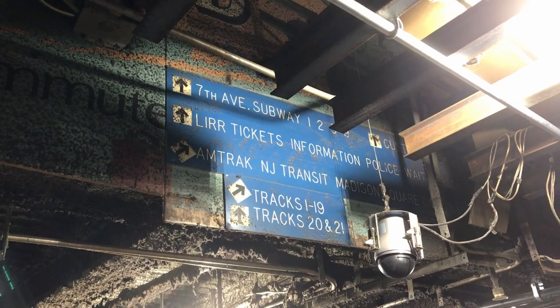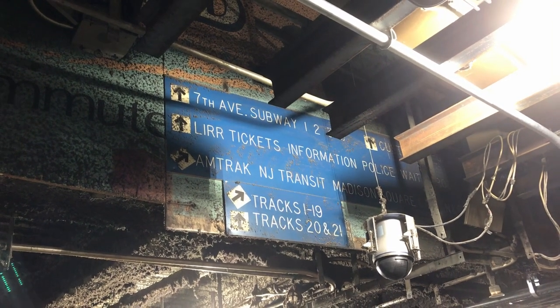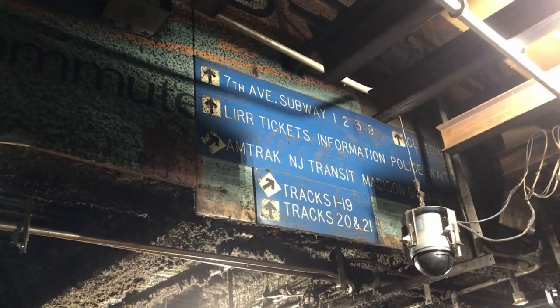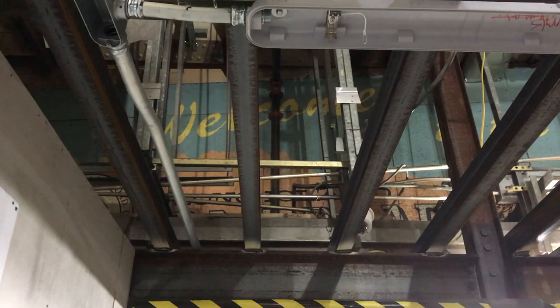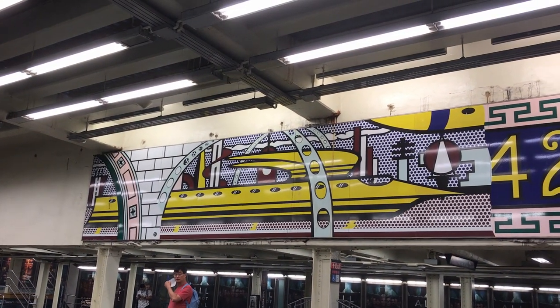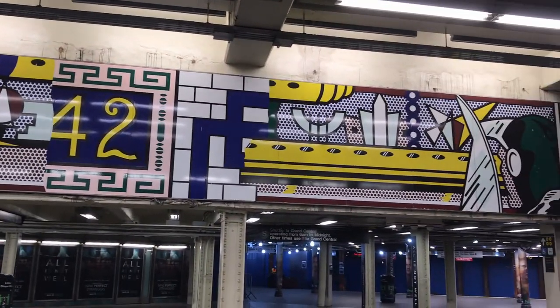At one of the exits on the downtown platform at 34th Street, the ceiling has been removed to uncover old signage which you can go see right now. There is one sign that still shows the 9 train and a mural depicting Long Island. I also had a quick stop at Times Square 42nd Street to look at the Lichtenstein mural at the mezzanine — something else that people walk past without appreciating.